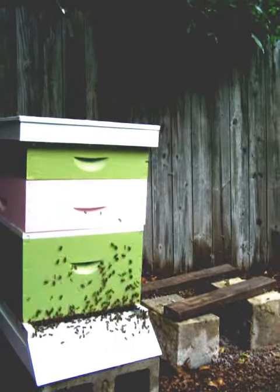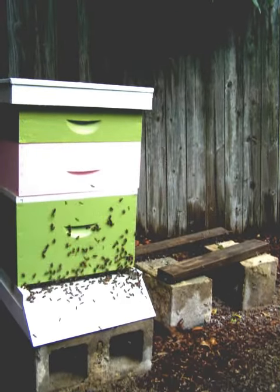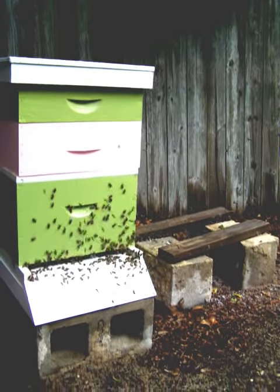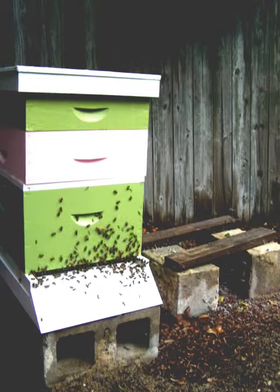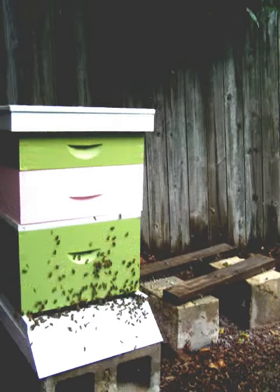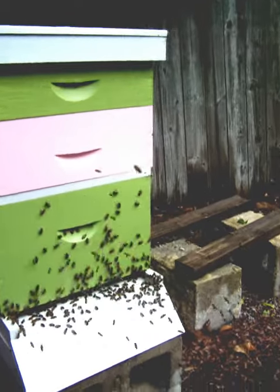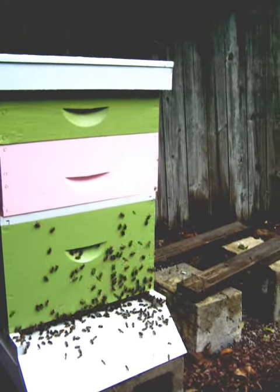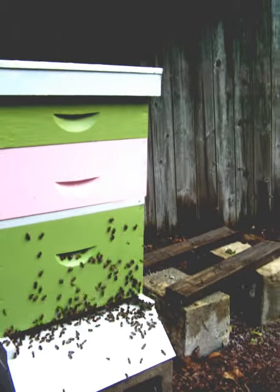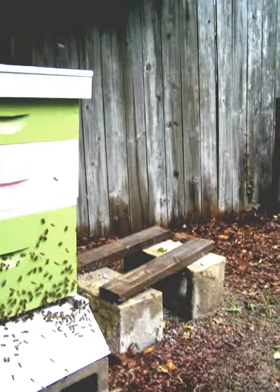What you're seeing is a very large amount of bees hovering around the entrance to the hive. You can see a large amount on the landing board itself, climbing up the front of the hive, and all of the bees flying around.